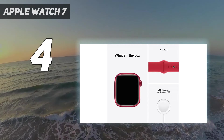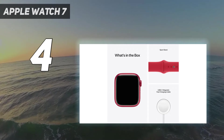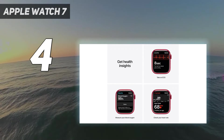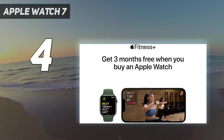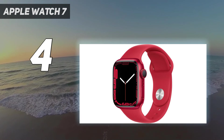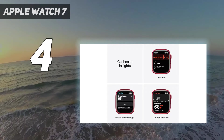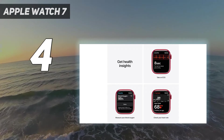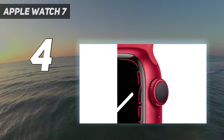We didn't find the Watch 7 to offer a design, battery life, and fitness overhaul to inspire an upgrade, as many other things about the Apple Watch 7 are similar to the Apple Watch 6. However, on test, the Watch 7 is a terrific smartwatch in its own right — sporting lots of features, a stylish design, speedy performance, and tight integration with the iPhone. This is a top choice for iPhone owners.